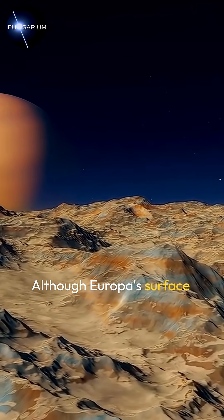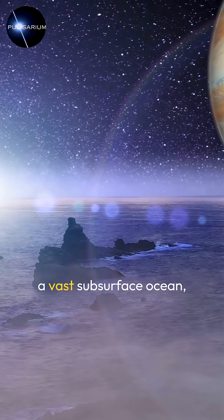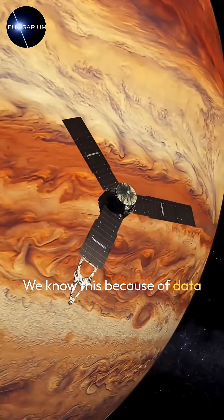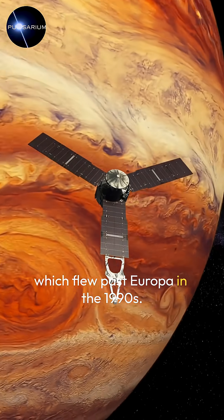Although Europa's surface is a frozen wasteland, beneath its thick icy shell lies a vast subsurface ocean, possibly twice the volume of all Earth's oceans combined. We know this because of data from the Galileo spacecraft, which flew past Europa in the 1990s.